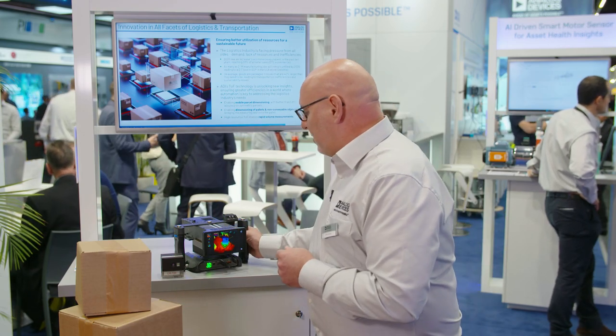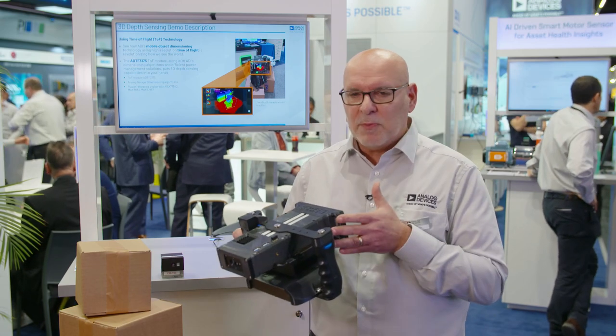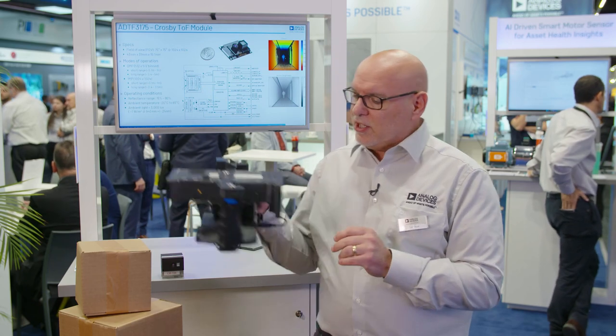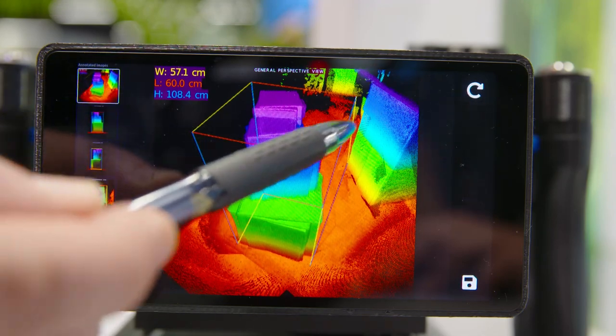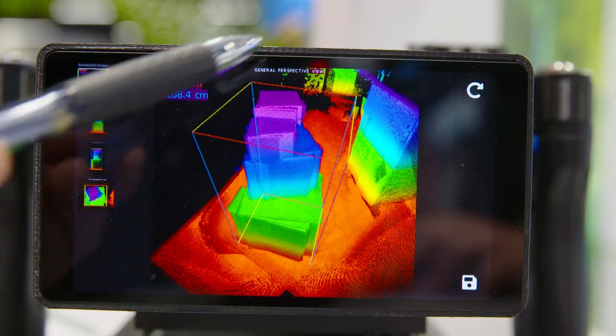In this demonstration I have a camera here. It's much bulkier than what will be in the final production, but essentially we're using this camera to dimension irregular objects — objects that are not conformant in size, where it's very difficult to capture their full dimensions.